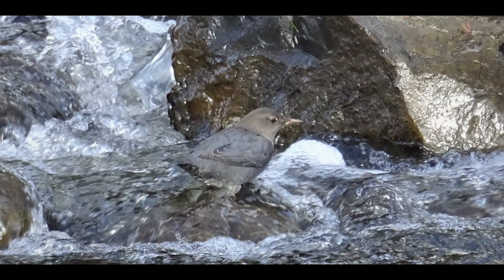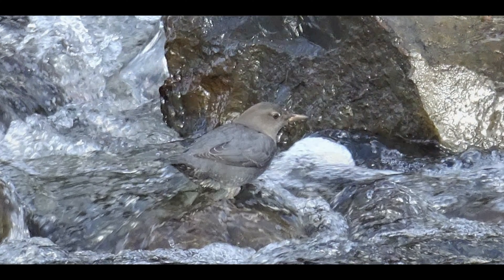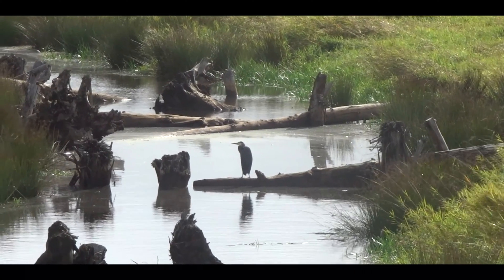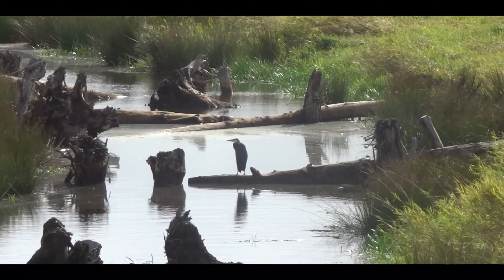Birds like the American Dipper have been seen enjoying the newly created riffles upstream, while species like cinnamon teal and great blue heron will benefit from the flow of Gibbons Creek into the floodplain's wetland habitat.